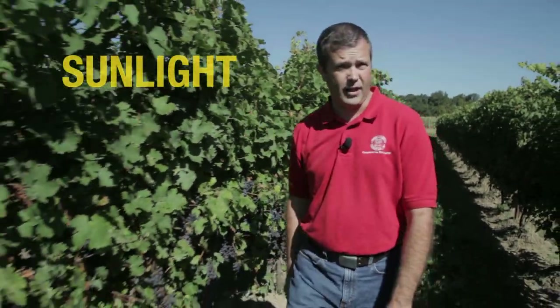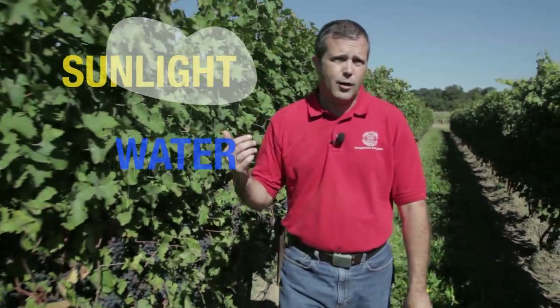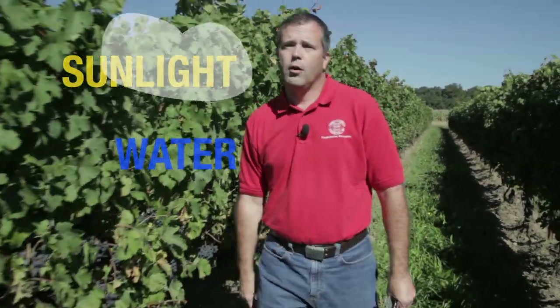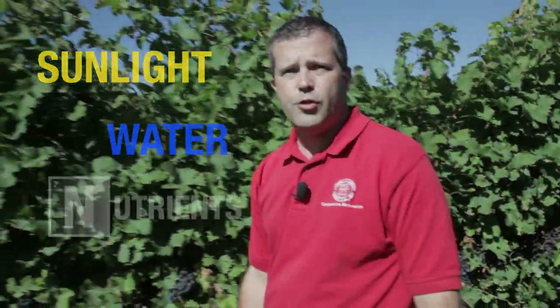Grape vines need three essential things in order to produce the leaves and shoots and fruit. The first one is sunlight. The second one is water. We get water in the soil either through rain or melting snow or by irrigation if you happen to have that. The third thing they need is nutrients.